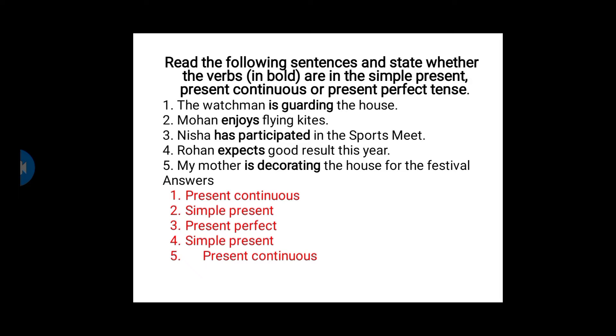Third one: Nisha has participated in the sports meet. The verb given is 'has participated' — has plus past participle of the verb. That is the format of present perfect tense. The third one is present perfect tense.